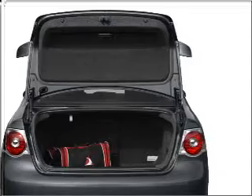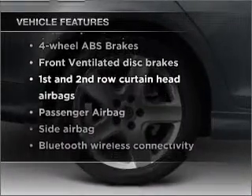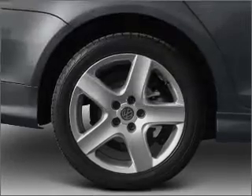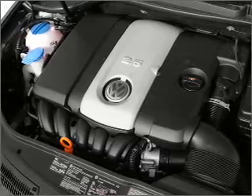Let the sun shine in with a sunroof. Plus enjoy these notable features included in this vehicle: air conditioning, power door locks, power windows, power steering, cruise control, power mirrors, an alarm system, and an AM FM stereo with a CD player.